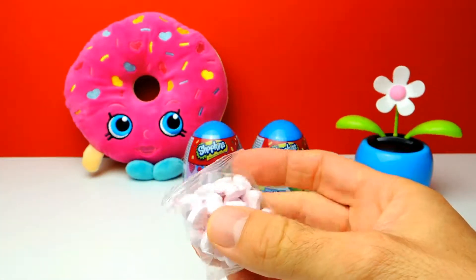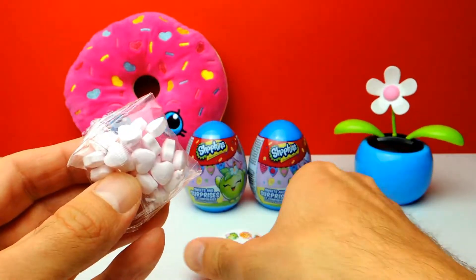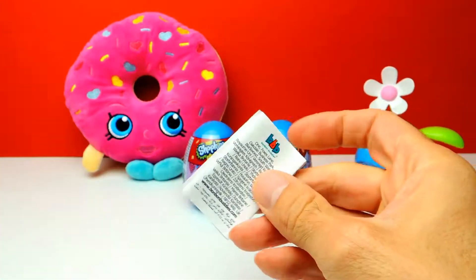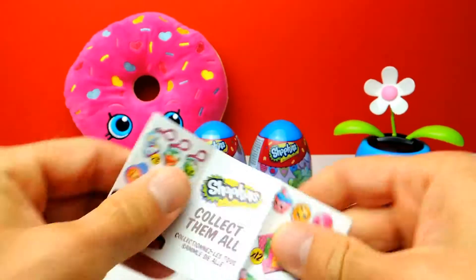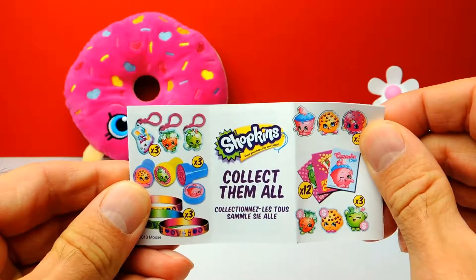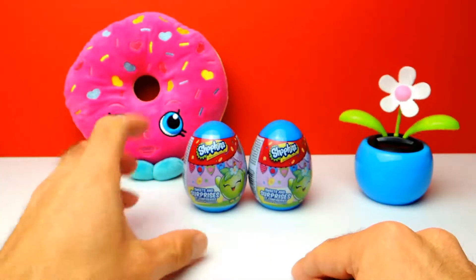It's a high quality sticker, and here we have some kind of candy — heart shaped candy — and a little collector's guide. There you can see all the different toys you can find inside these eggs. There are key chains, stamps, bracelets, and we got a little sticker. Okay, let's go on to the next one.